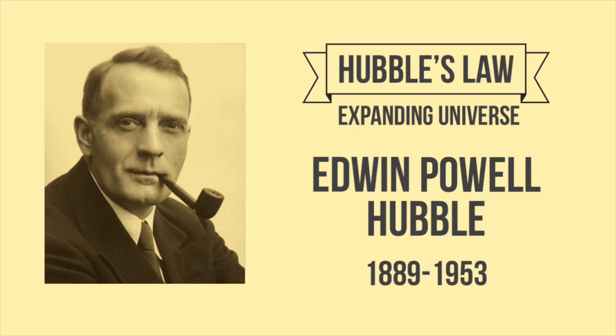Hubble's Law. Expanding Universe. Edwin Powell Hubble, 1889–1953.